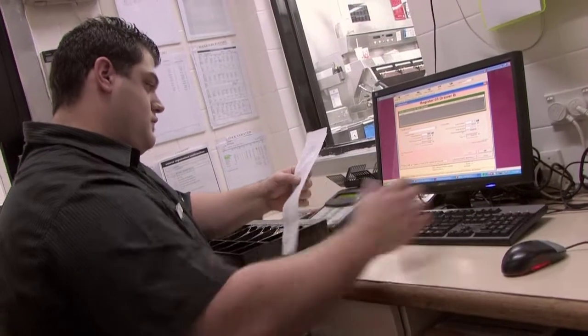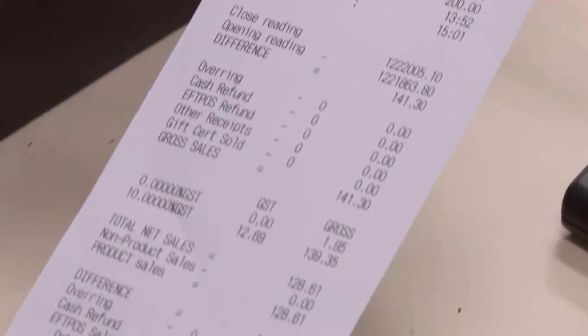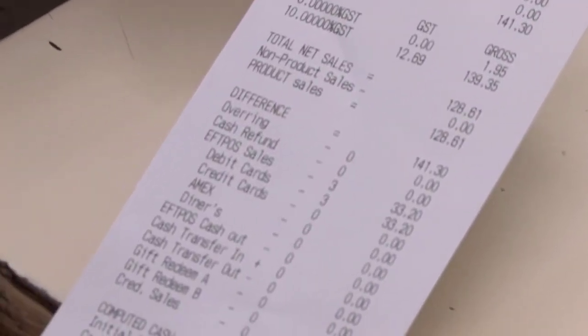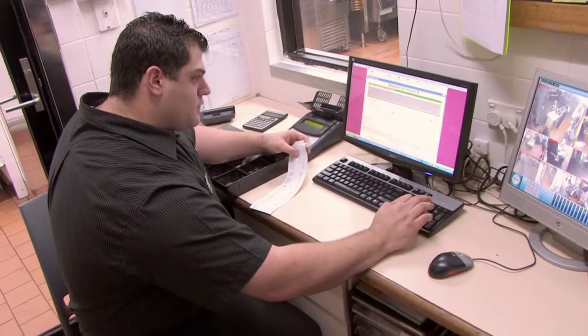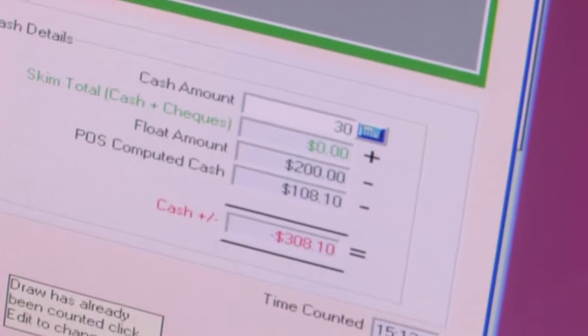Maths is a really important and vital part of our business, because it helps us with profit and loss. It really helps us crack down and understand the numbers of our business — cash control becomes a breeze, and you really get a great understanding of how the business runs.